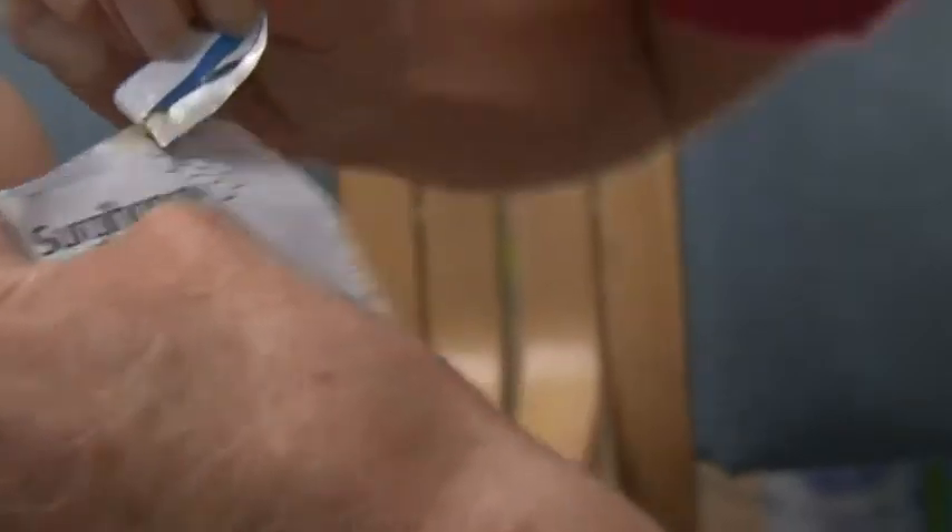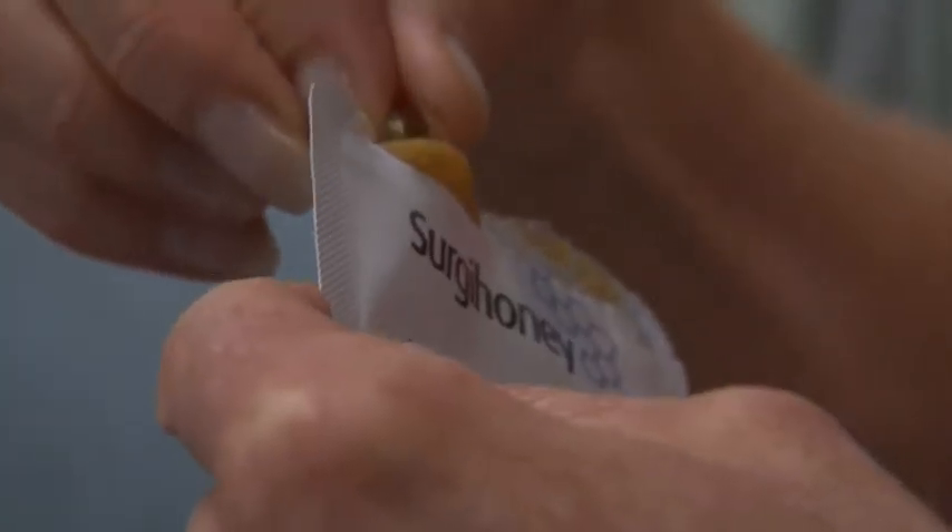The answer came from a surprising source: a new bioengineered strain of honey. I thought, why honey? Why not some cream or some medicine or something? I didn't think honey could help get rid of cysts in your ears.